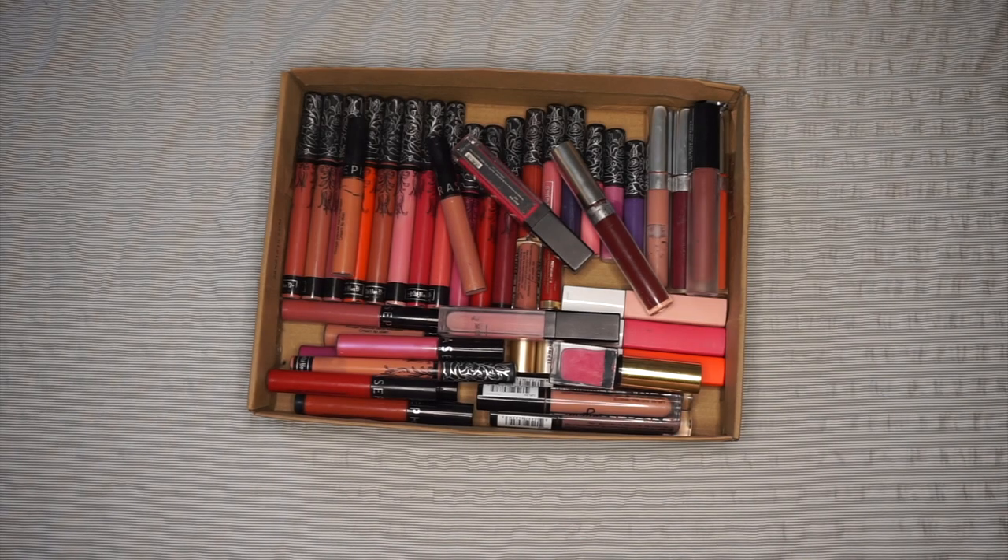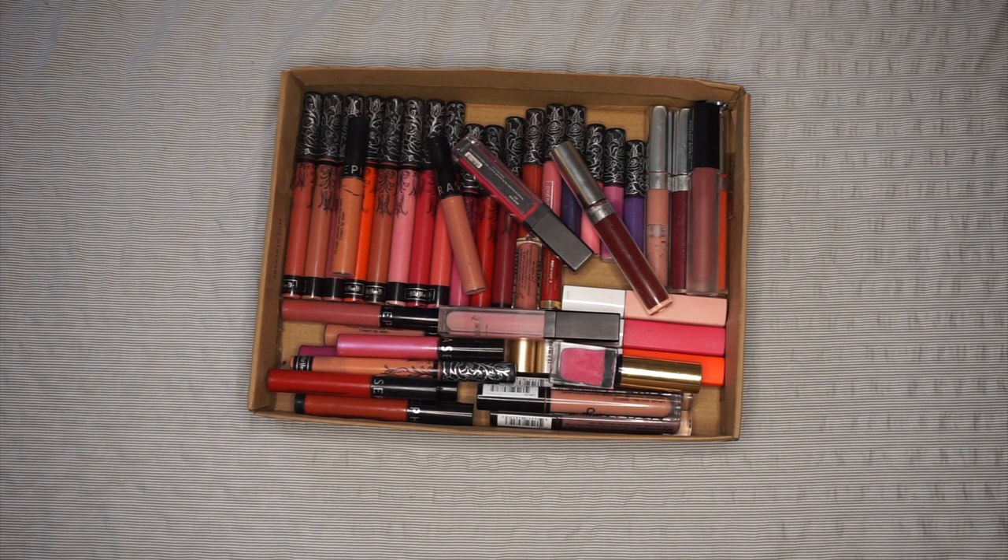Hi guys and welcome back to my channel. Today I'm here tackling another declutter in my collection. I think this is going to be the last one for a while. When I decided I wanted to declutter some stuff in my collection it was mainly used eyeshadows and liquid lipsticks, as you can see today.